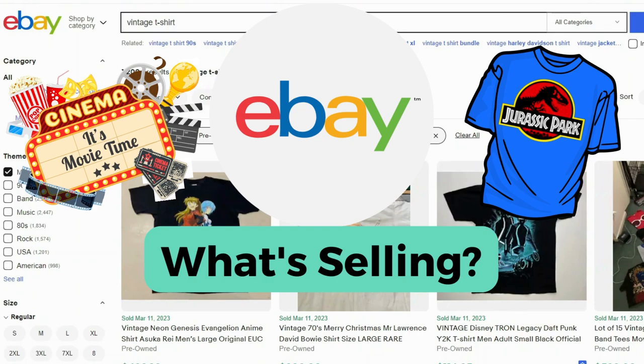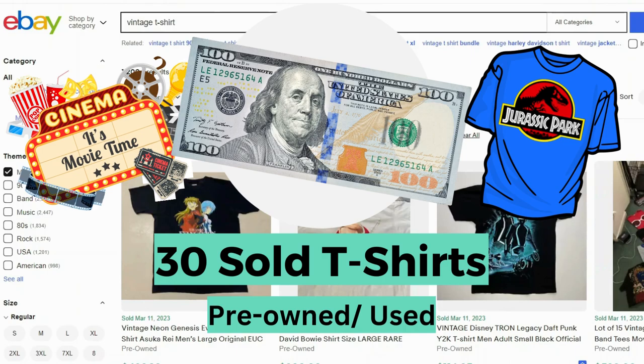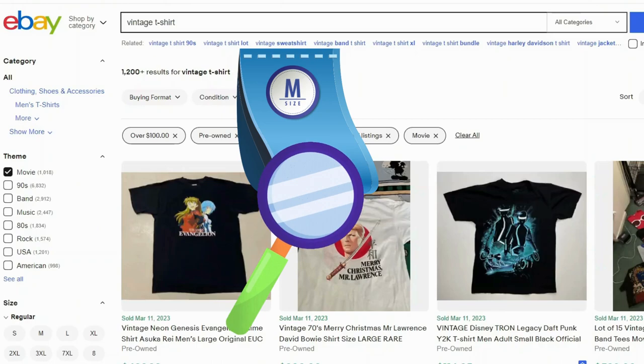Hello and welcome resellers! Let's take a look at what's selling on eBay for vintage movie t-shirts. We'll check out 30 shirts that sold for over $100 on eBay in the last 90 days. We're also going to inspect tags so you know what to look for. Let's begin!